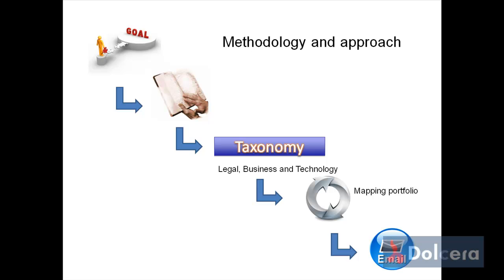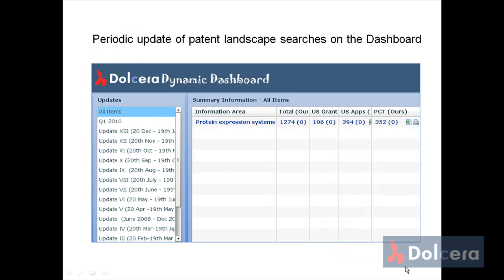Finally, we house all this information on our proprietary technology platform — the Dolchera Dashboard — which is capable of providing updates to the client based on the nature of the technology landscape, or as desired by the client.